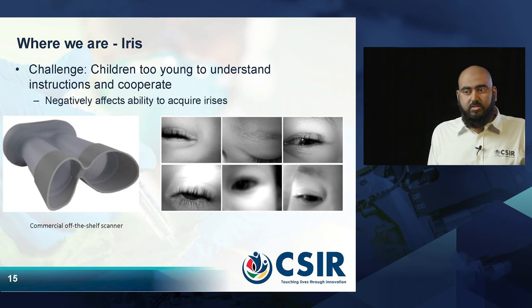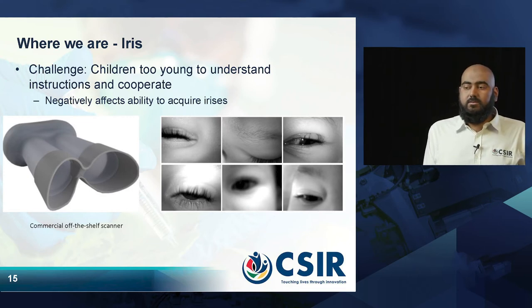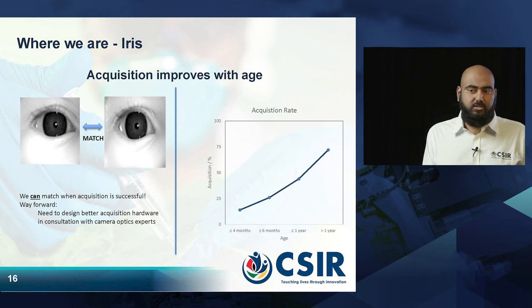Then we move on to the iris. Using the software we developed and a commercial off-the-shelf iris scanner, we can acquire irises from adults and children. The challenge is that when children are very young and cannot understand human speech yet, it becomes very difficult to tell them to look at the camera. In the cases where we can acquire the iris, we have shown that we can match it. The challenge of how to improve the acquisition rate for very young children is still being addressed and hardware is being developed to improve that.